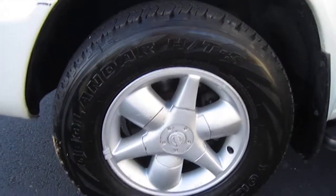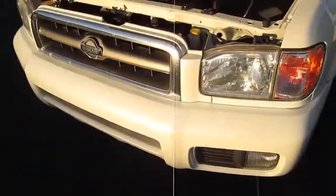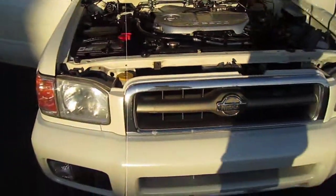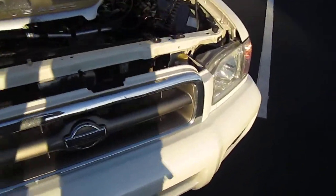The best feature about this vehicle is it has brand new Yokohama Geo Lander tires all the way around. Very expensive — so that is one large maintenance that has already been taken care of.